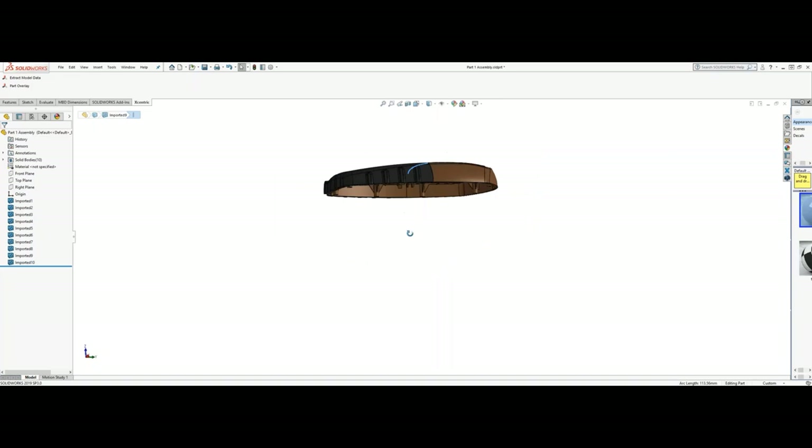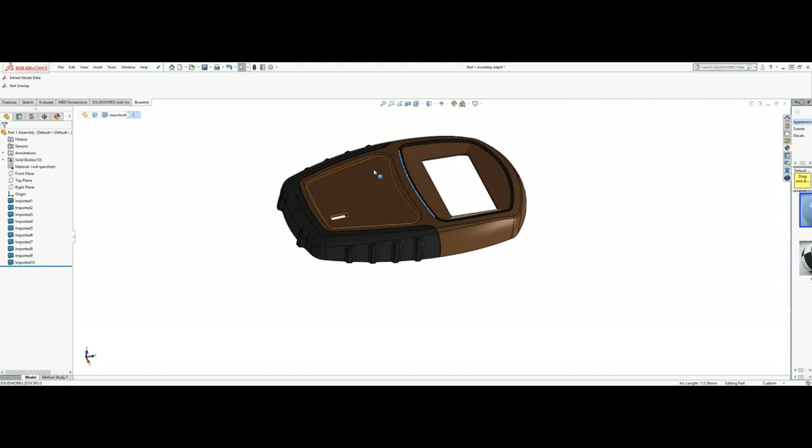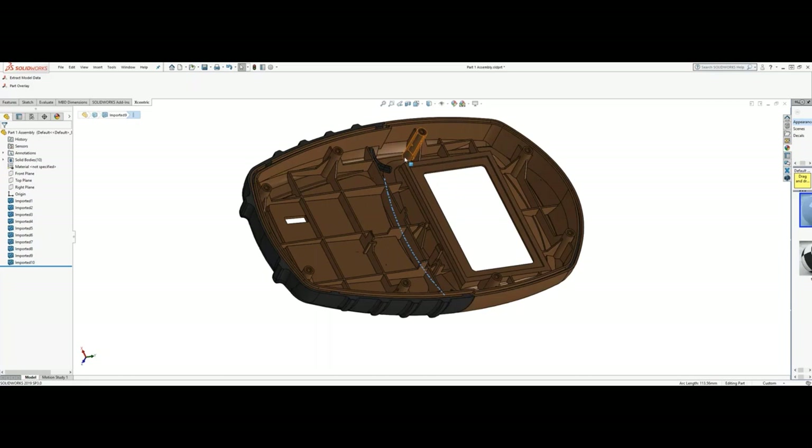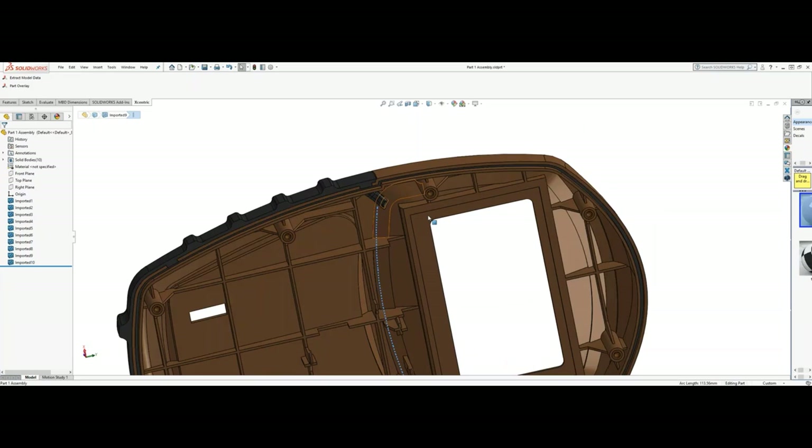The challenge with this part was: how do we get material to all three places at one time? Otherwise you'd be looking at multiple tools — four to be exact: one for the substrate and one for each of the three overmolds. Working with the customer, we were able to create feed systems on the inside that ultimately feed through to all three sections and do this all in one shot.